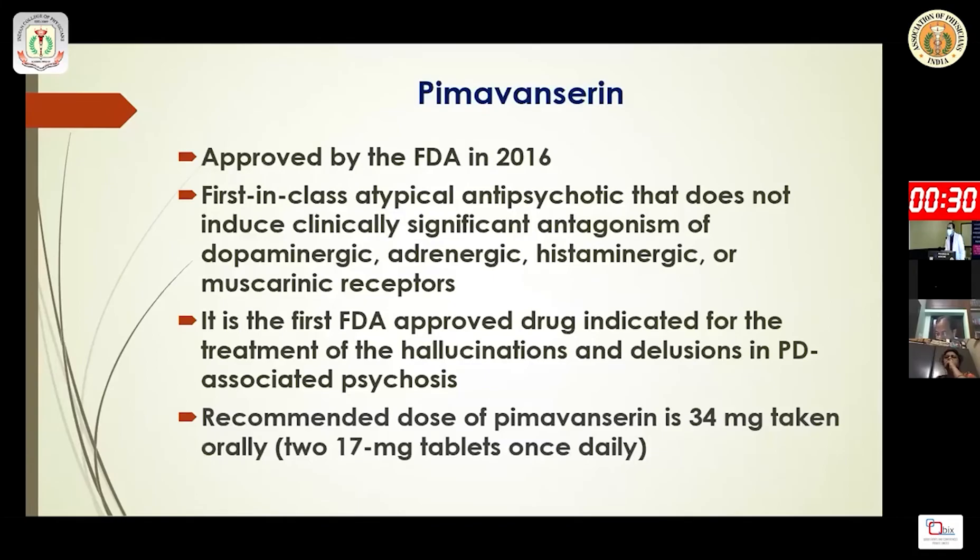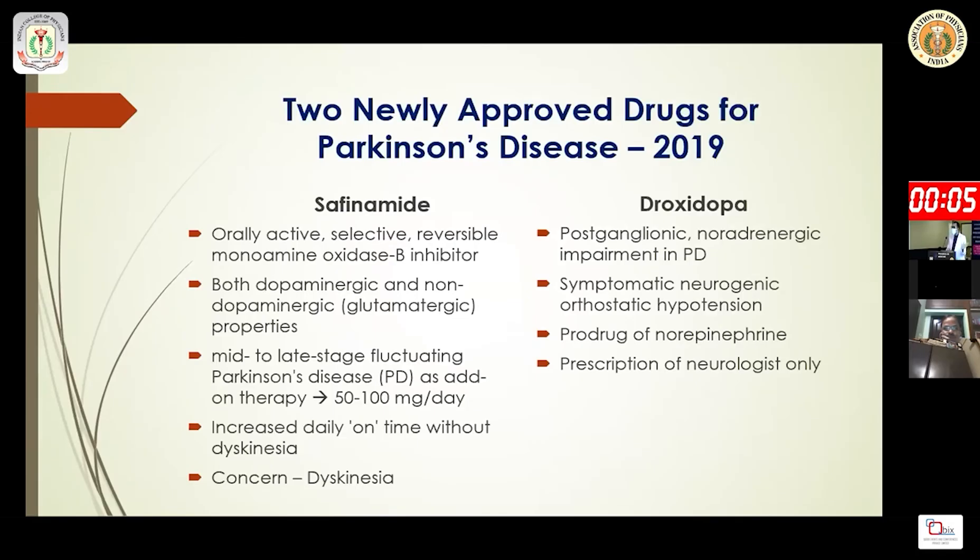Pimavanserin is an atypical antipsychotic that does not produce significant antagonism to dopaminergic, adrenergic, histaminergic, or muscarinic receptors, which is why it was FDA-approved for hallucinations in Parkinson's disease-associated psychosis. Two drugs approved in India are safinamide and droxidopa. Safinamide is a reversible MAO-B inhibitor used at 50–100 mg per day.